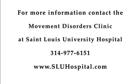For more information on DBS surgery and the St. Louis University Movement Disorders Clinic, visit sluwhospital.com.